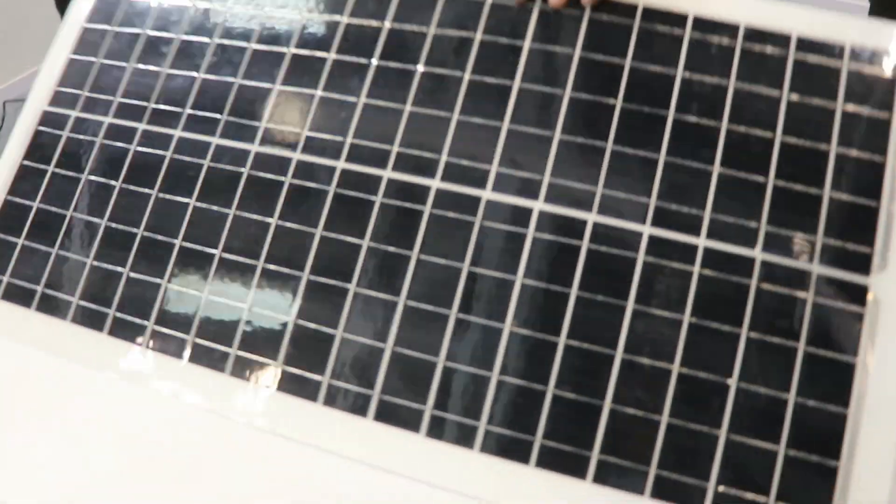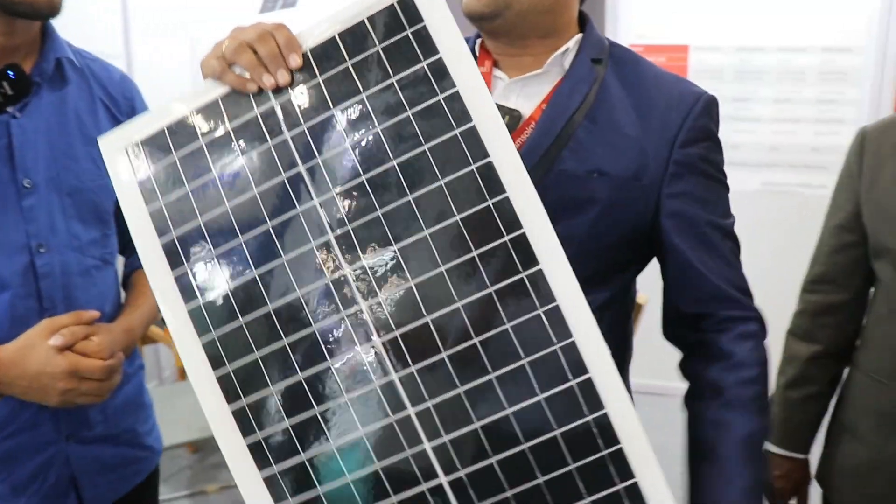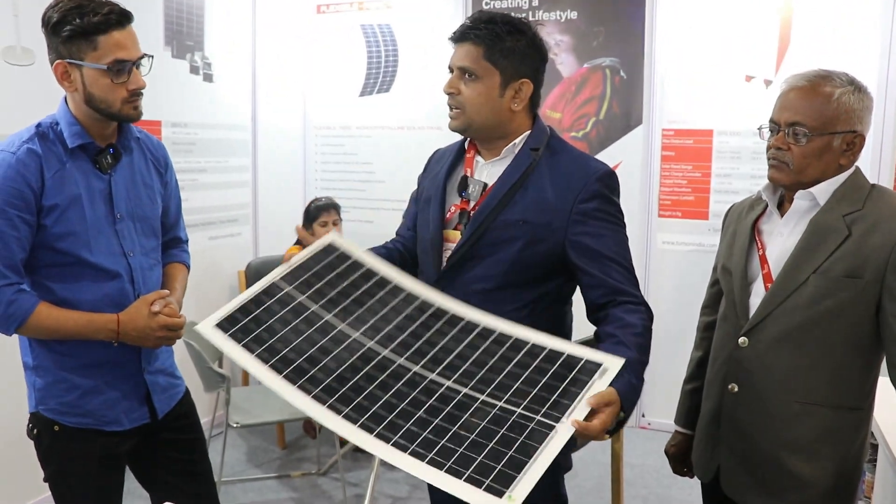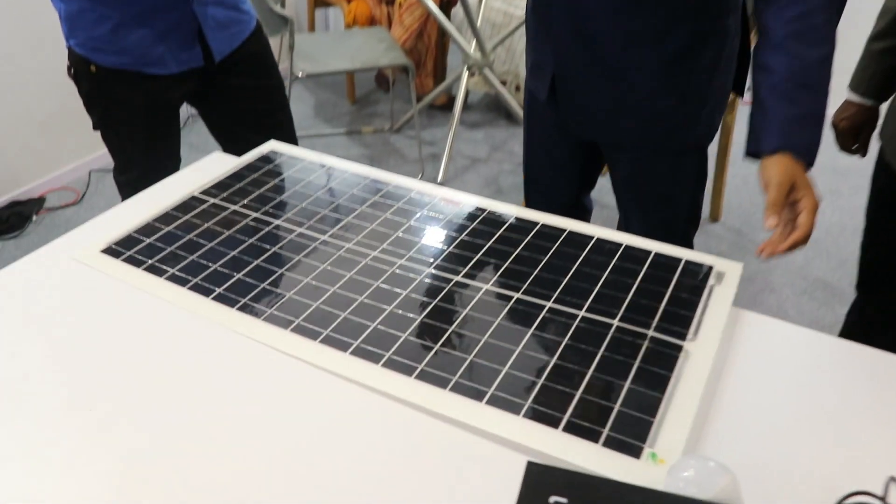We have very recently introduced flexible solar panels. It's a flexible product — you can use these solar panels for vehicles, for moving items like trains, cars, autos, load vehicles. You can use these flexible solar panels anywhere.